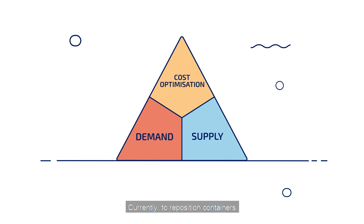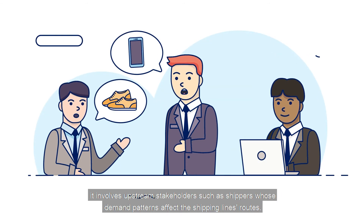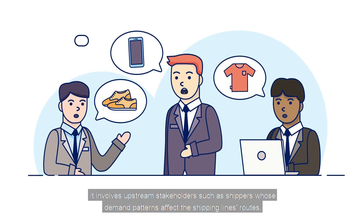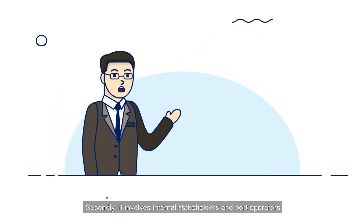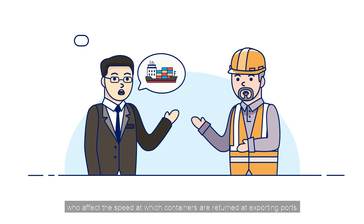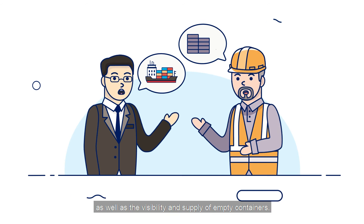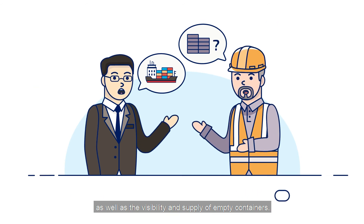Currently, to reposition containers, it involves upstream stakeholders such as shippers, whose demand patterns affect the shipping line's routes. Secondly, it involves internal stakeholders and port operators, who affect the speed at which containers are returned at exporting ports, as well as the visibility and supply of empty containers.